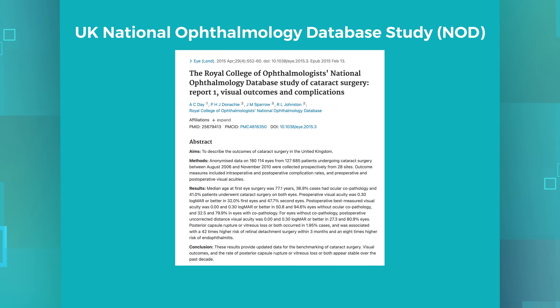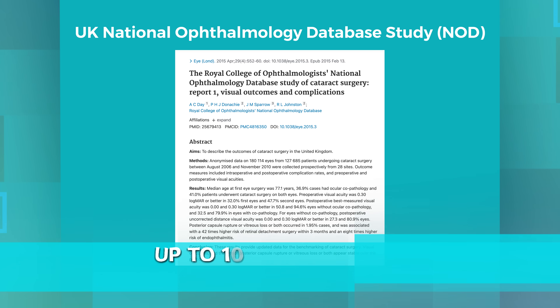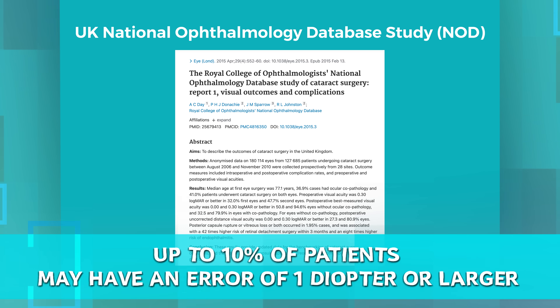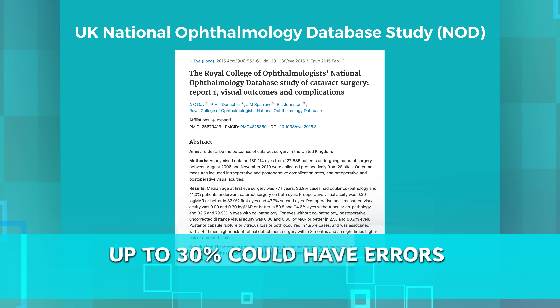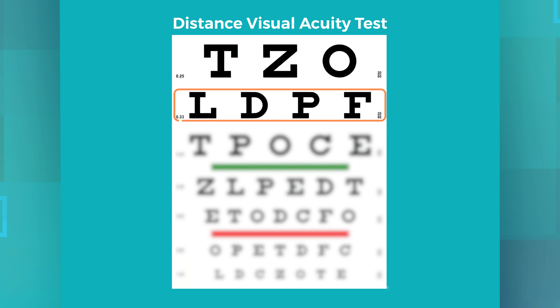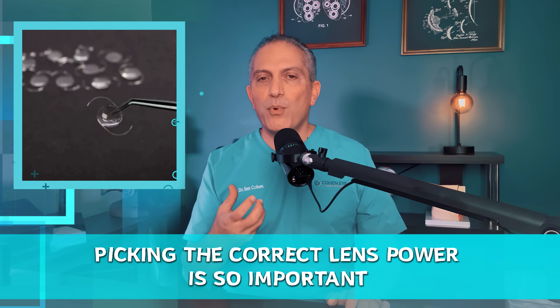A study from a UK national ophthalmology database, and many other studies like it, show that up to 10% of patients may have an error of one diopter or larger, and up to 30% could have errors of half a diopter or more. The effect of a whole diopter on your vision drops you from 20/20 all the way to 20/60. In day-to-day life, that's a significant blow to your clarity and independence. That's why picking the correct lens power is so important.